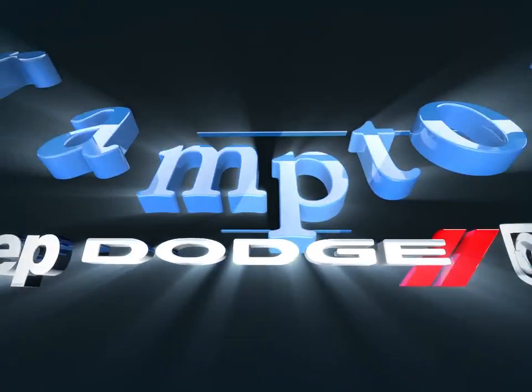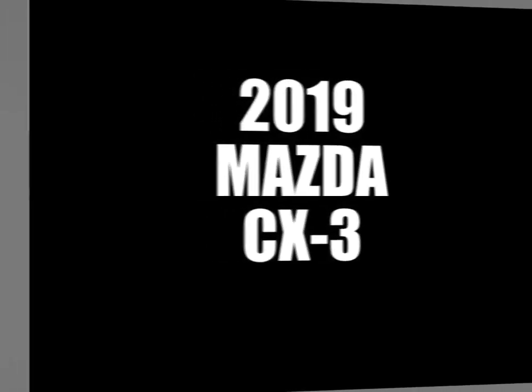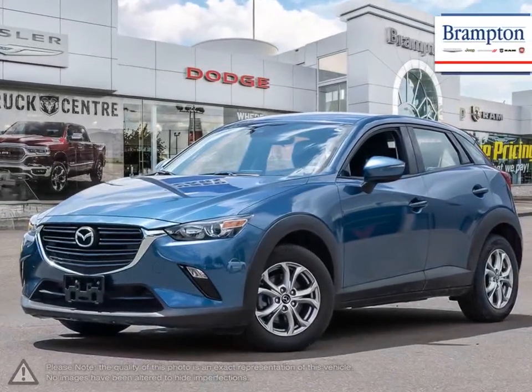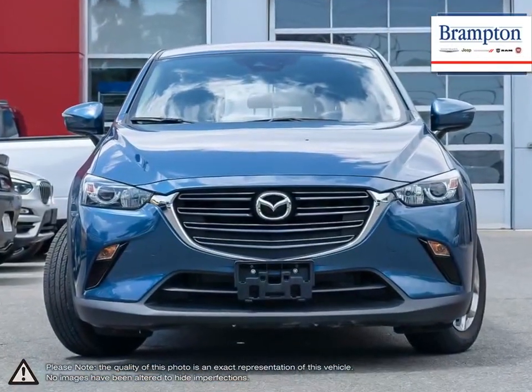Welcome to Brampton Chrysler! Today we're looking at a 2019 Mazda CX-3. The Mazda CX-3 is a subcompact crossover SUV with an aggressive body styling and peppy personality.